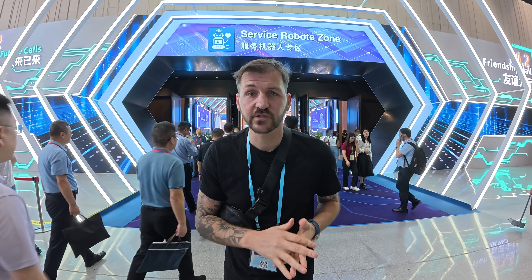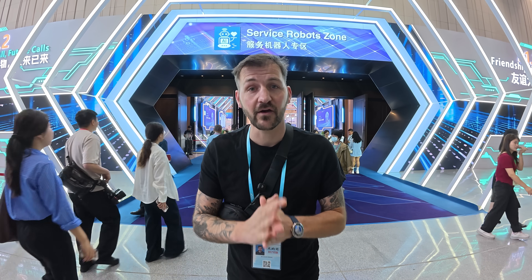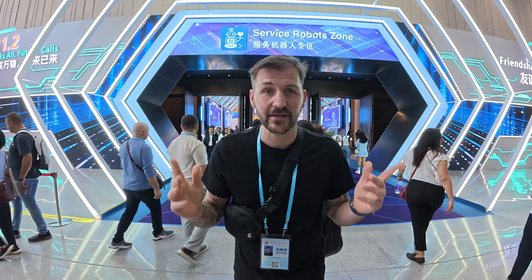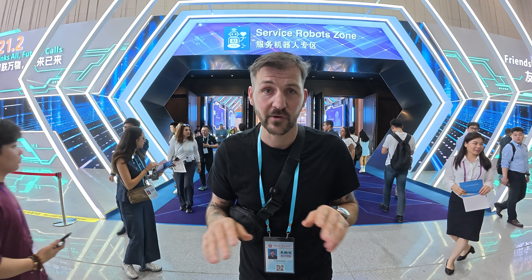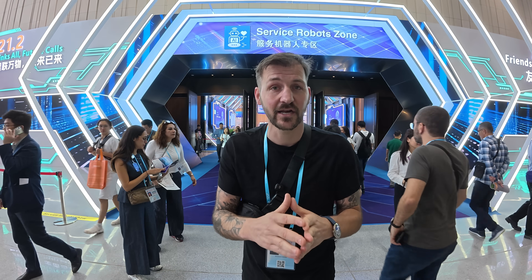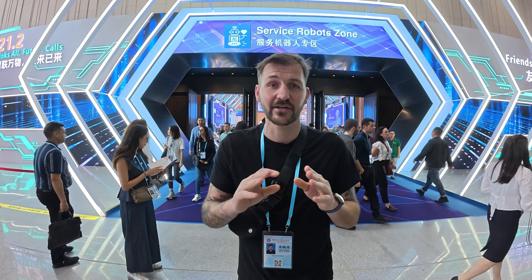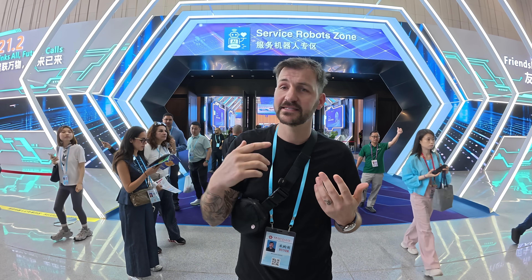Hi guys, welcome back. We're on tour with Dridges. If you're new here, we're a full-time travel couple from the UK. We are currently at the Canton Fair and today we've got something really, really exciting. Do you know those robots that are taking over the world? Well, we are about to explore these unseen robots right now, which is going to blow your mind. I've got a Chinese friend who's going to help me with translation because it's going to be a massive issue at these events.